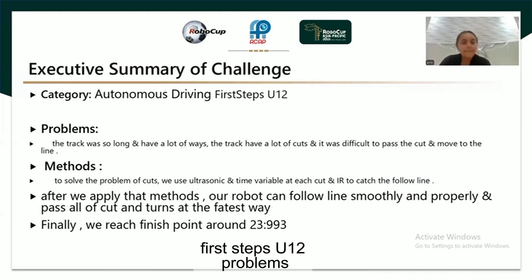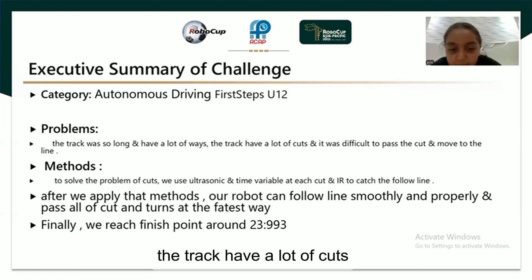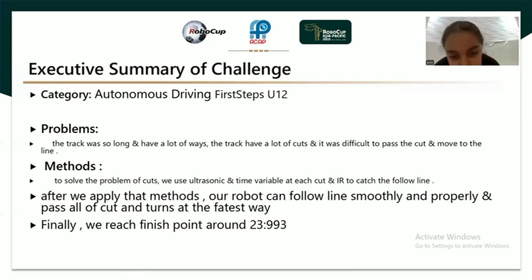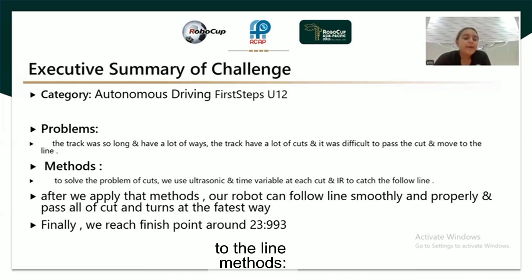First step, under 12. Problem: The track was so long and had a lot of width. The track had a lot of cuts, and it was difficult to pass the cut and move to the line.